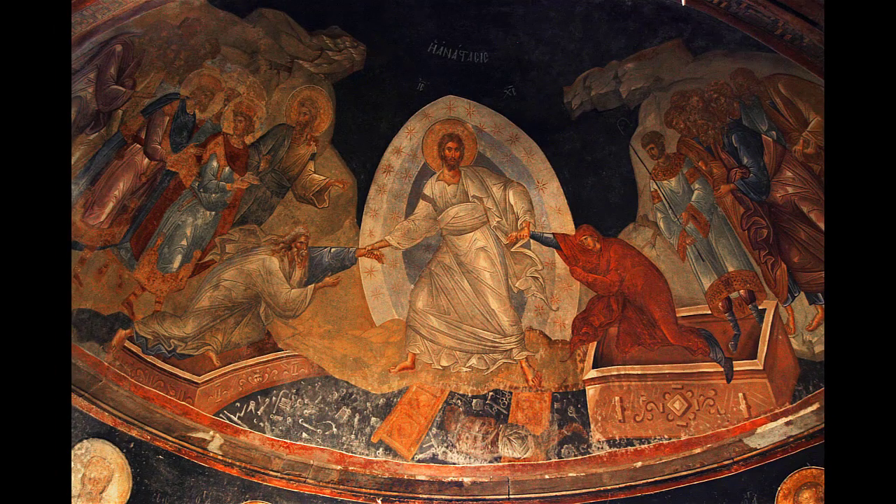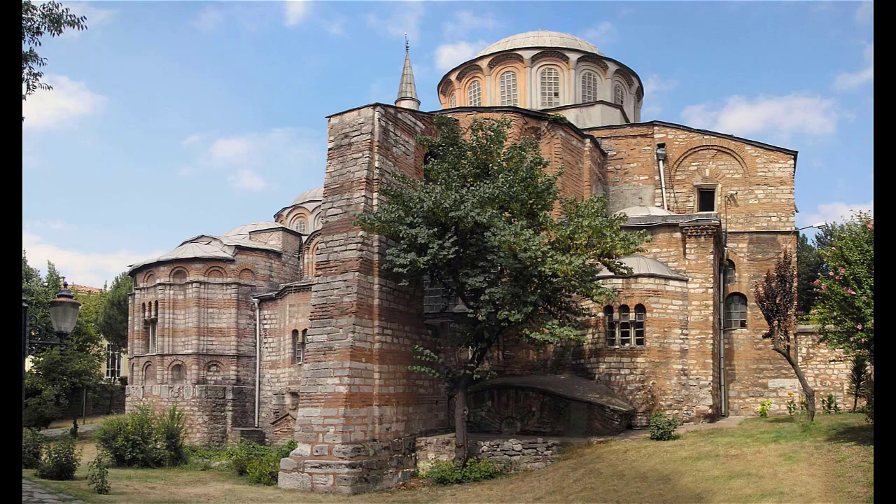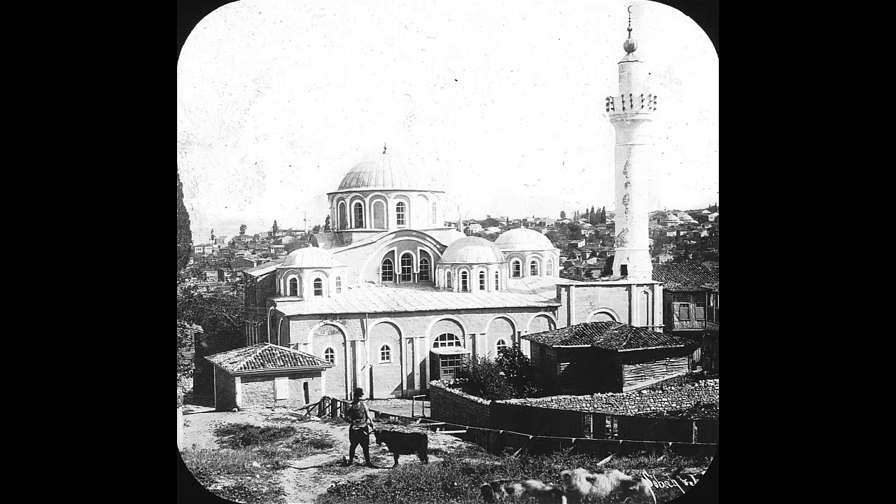So far in our series we have focused on western art, which generally means Catholic art during the Renaissance. Today we are moving east to what was the center of the Orthodox Church in the Middle Ages, specifically to Istanbul, Turkey. The Church of the Holy Savior in Cora was a medieval Byzantine Greek Orthodox Church. Over its long history it has been converted into a mosque and is now a museum.